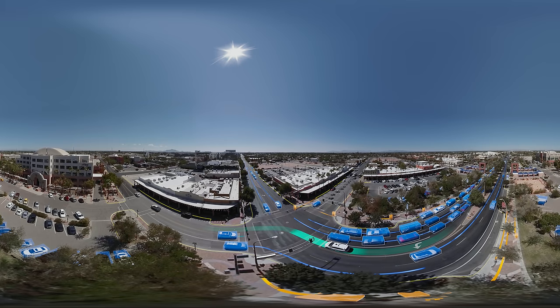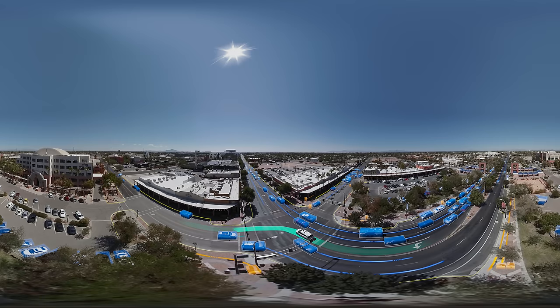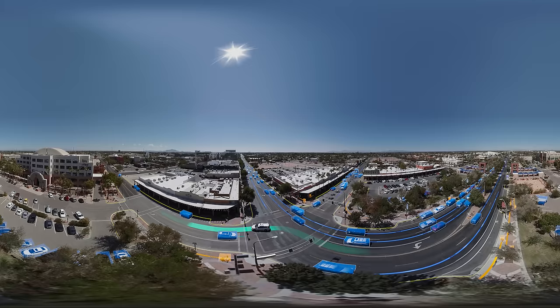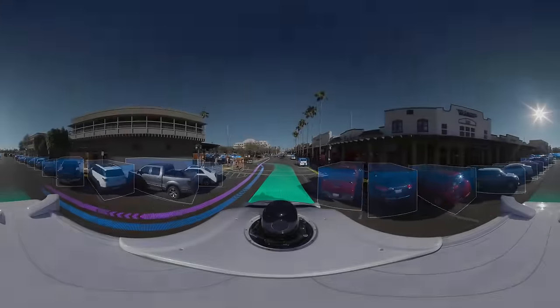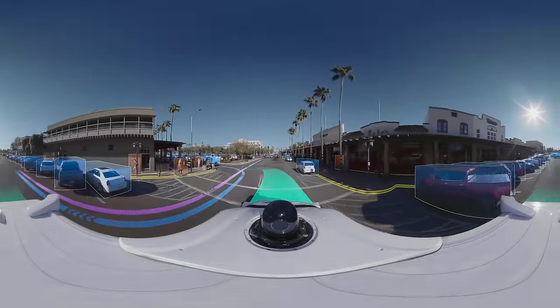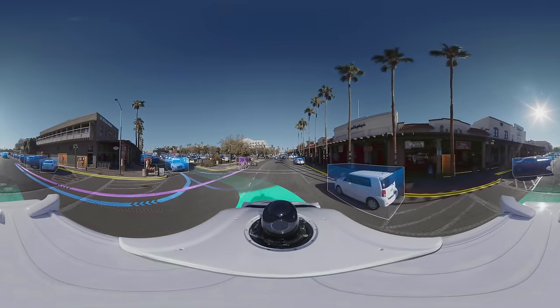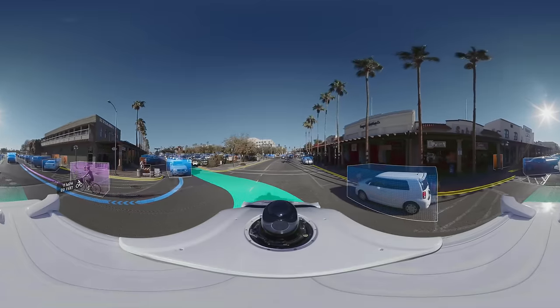What makes everything you can see right now possible is experience. Waymo has already self-driven millions of miles on complicated city streets, and it's constantly learning from every single mile it drives. With all that knowledge, it can plan a safe path ahead — in this instance, giving that cyclist enough room to cycle past us, and also looking out for that pedestrian on the sidewalk.